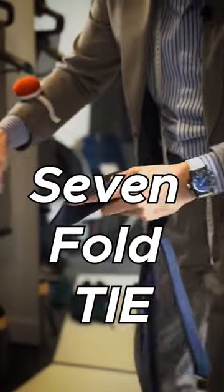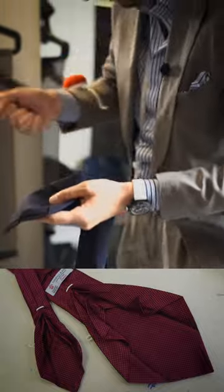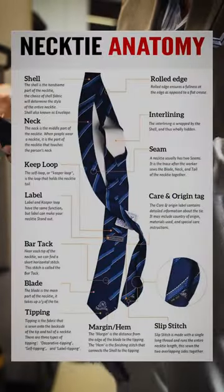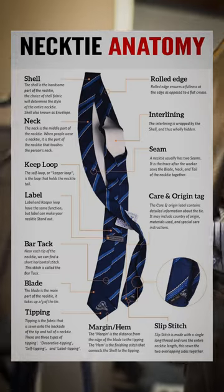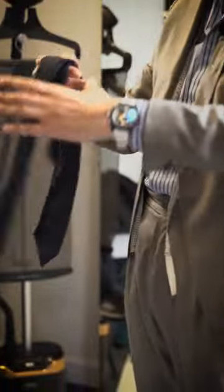Sevenfold tie — what does that mean? Our seamstress takes a big piece of cloth and she folds it and presses it, folds and presses. Normal ties will have interlining, so they're just a smidge of cloth and then the rest of it is interlining.